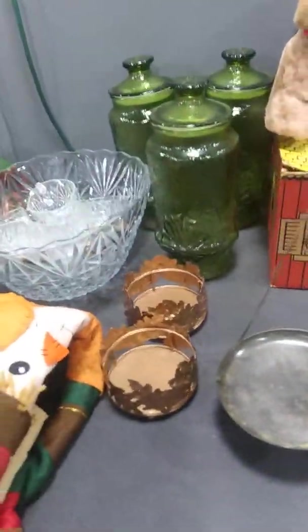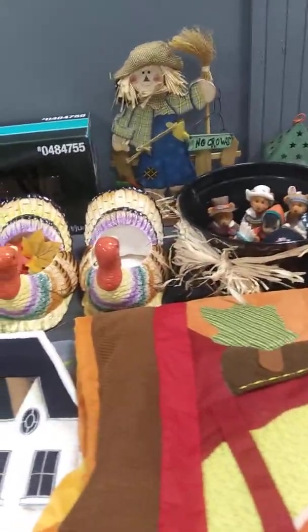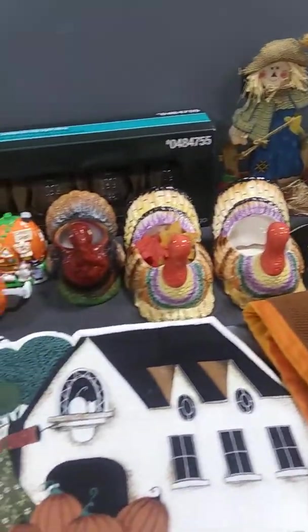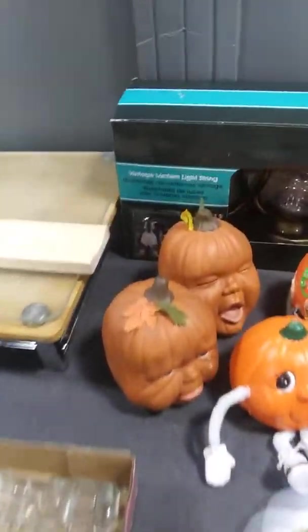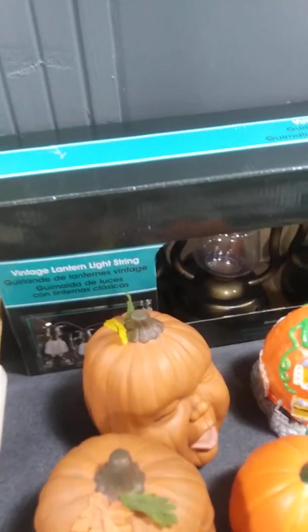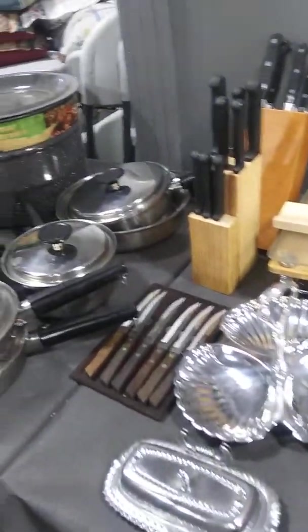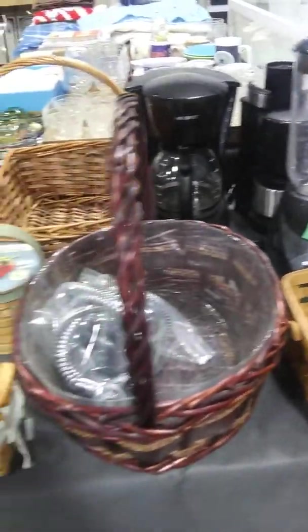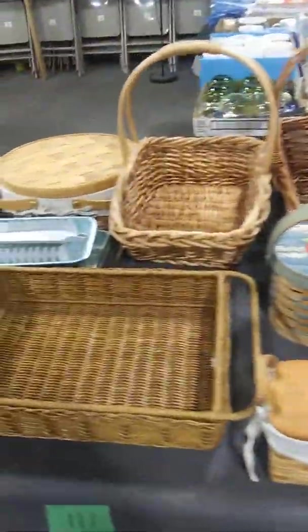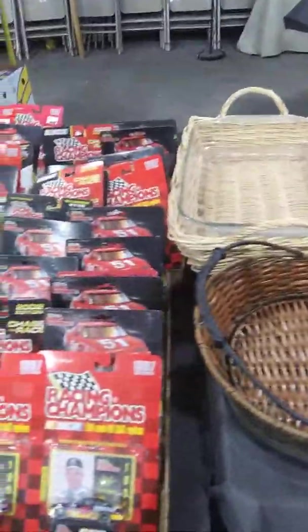We've got really unique quilts here. Some things for next Thanksgiving. This is a vintage lantern string of lights, which is pretty unique. We do have a black powder pistol that we will also be auctioning off. We've got baskets and vintage ice trays that we never got around to selling last week.